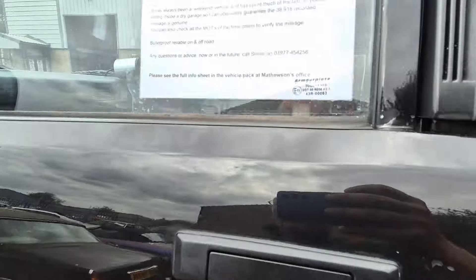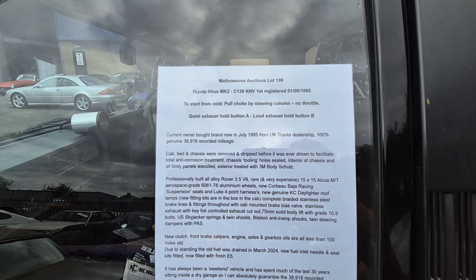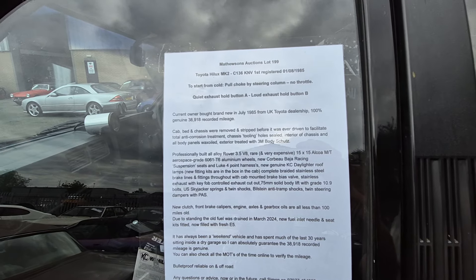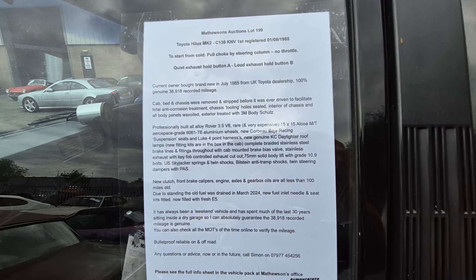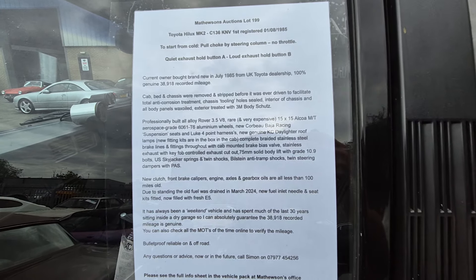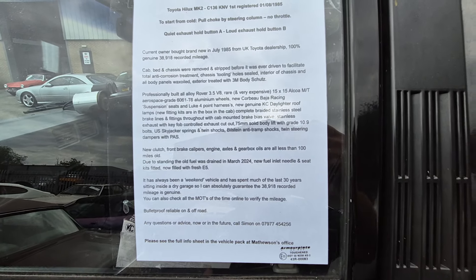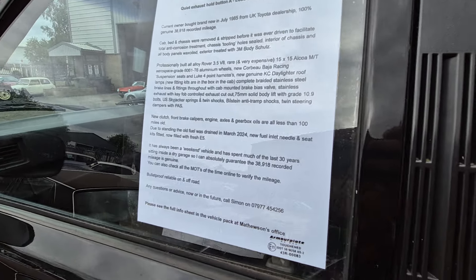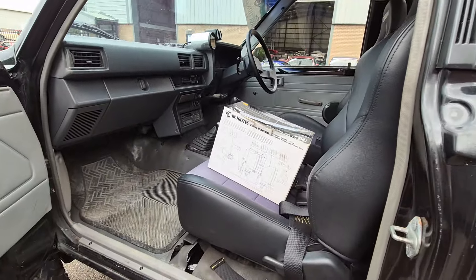Here's a bit of the spec: Toyota Hilux Mark 2. Starting from cold — there's a button for a loud/quiet exhaust. He put an engine in it, 3.5 V8, 15x15 alloy wheels, T6 aluminium wheels, racing carbon seats, Skyjacker springs, twin shocks, Bilstein, anti-tramp bars, new clutch, front calipers — engine, gearbox — it just goes on and on.